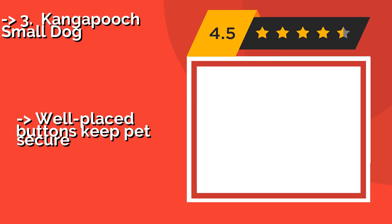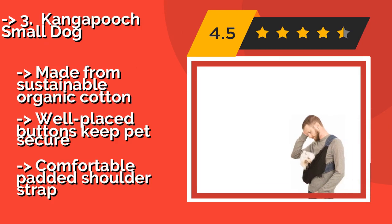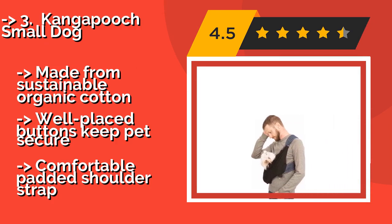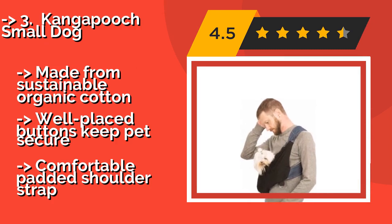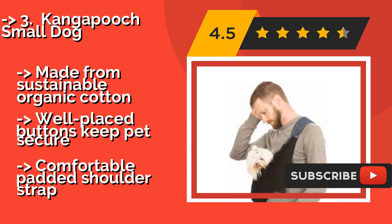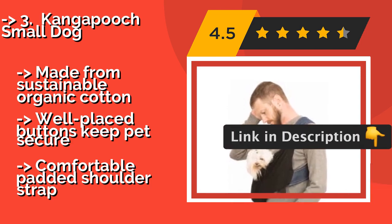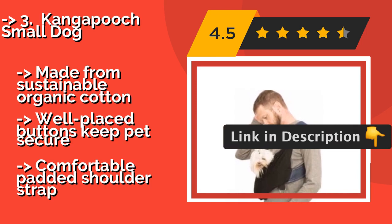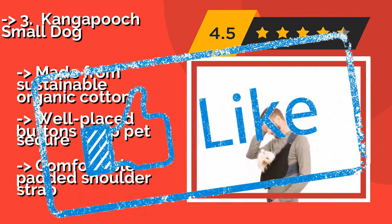Number three is the Kanga Pooch Small Dog, created by apparel designer Chelsea Snyder, at around $60. It offers a fashionable solution to transporting various breeds and is a very stable model. It comes in sizes from extra small to extra large to provide a good fit on the person doing the carrying. Made from sustainable organic cotton, with well-placed buttons to keep pets secure and a comfortable padded shoulder strap.